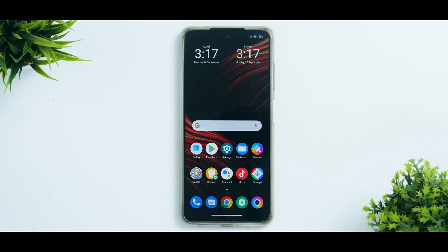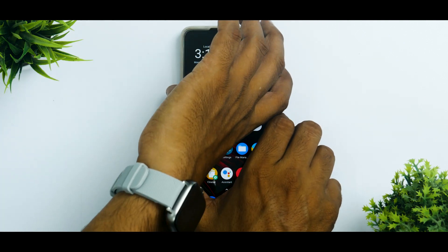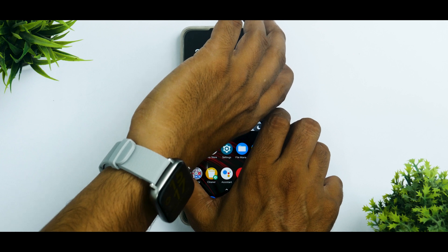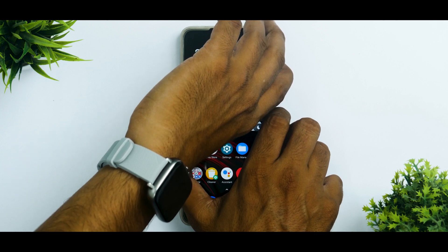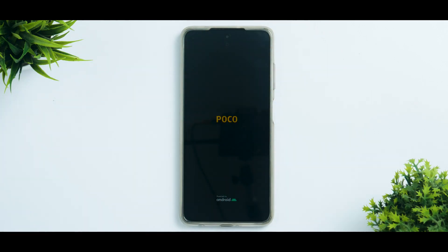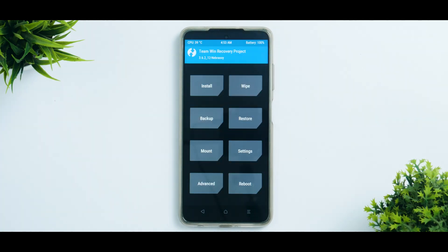The first thing we're going to do is press and hold volume up and power, and keep it pressed until you see the POCO logo. You can reboot and then keep the volume up button pressed as well. Now it should boot into TWRP. Just like that we've booted into TWRP and we have our files in the internal storage.